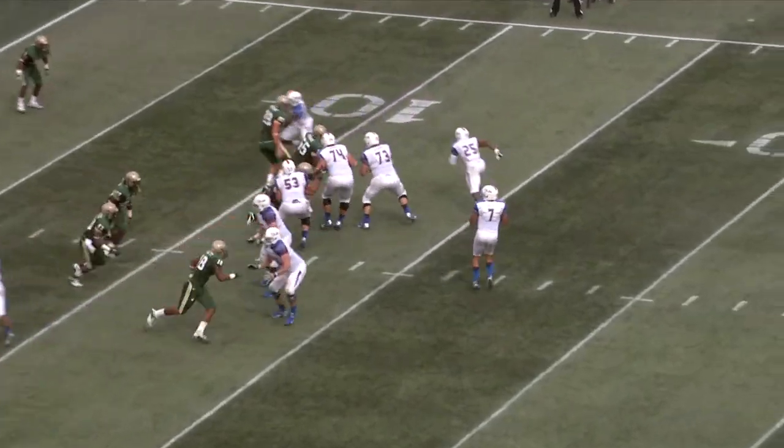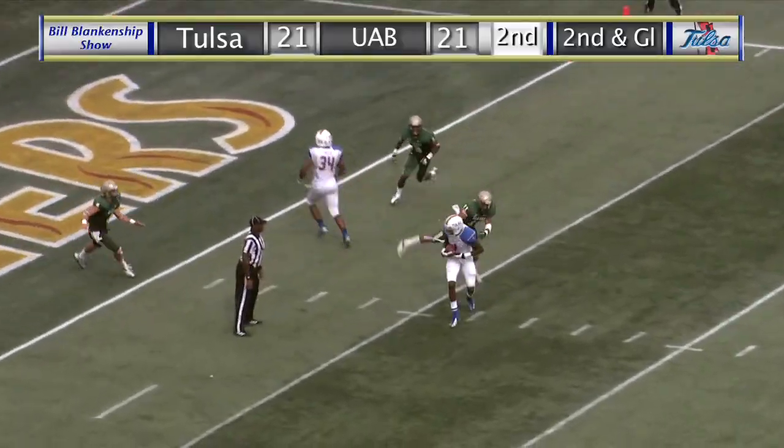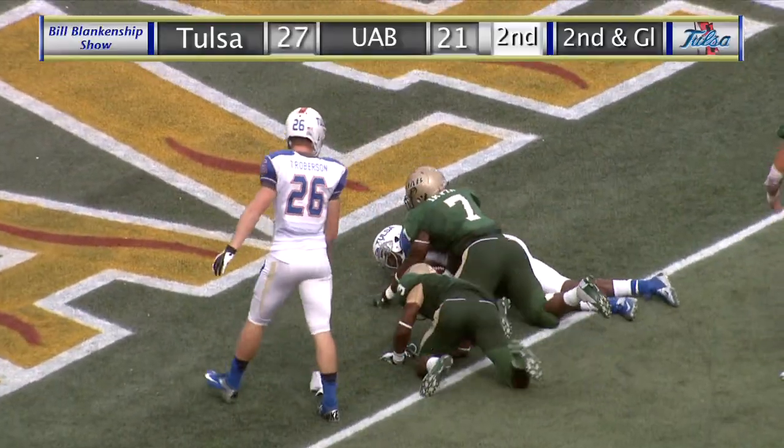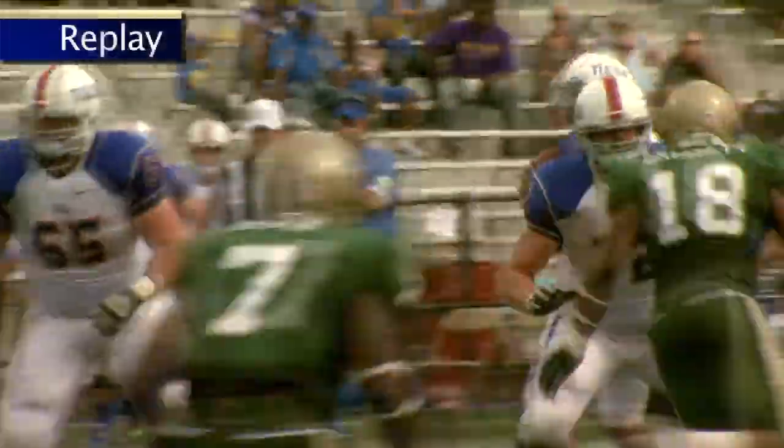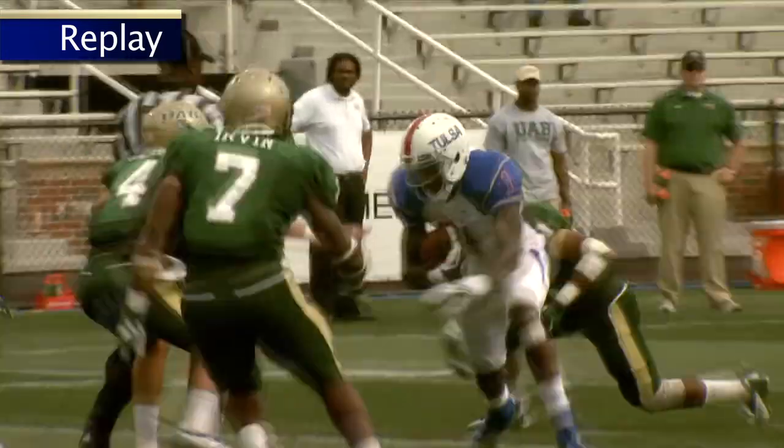Out of the shotgun, Green. Second and goal, back to pass, a blitz, a throw over the middle, and it's caught by Kieris Garrett at the five. And he lunges into the end zone. Touchdown TU — there's a flag though on the play. Garrett caught the ball at the five, shucked one tackler, and then dove into the end zone.